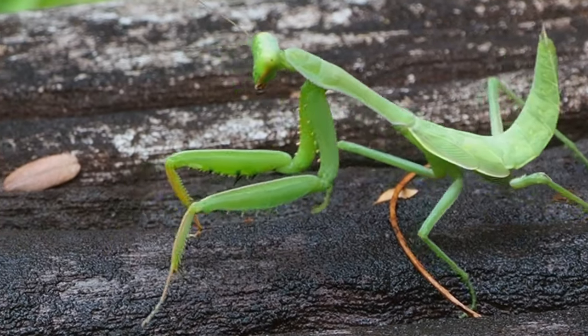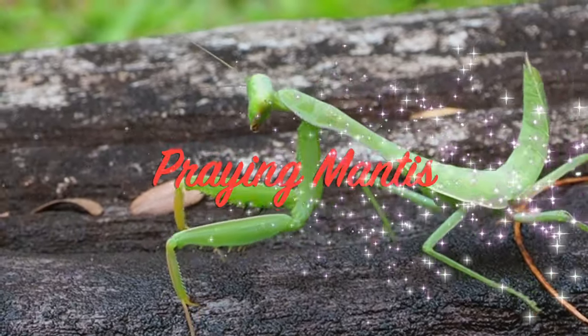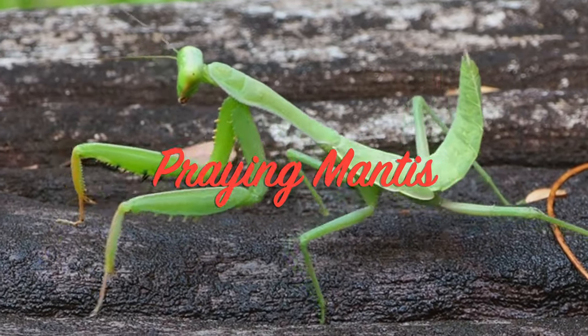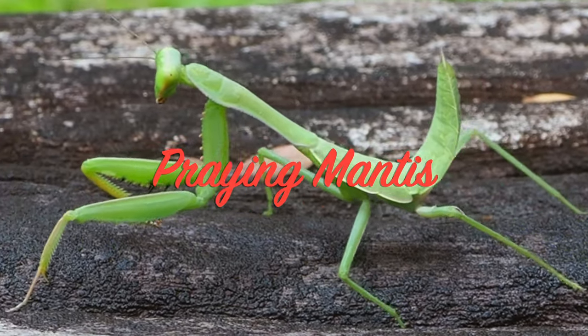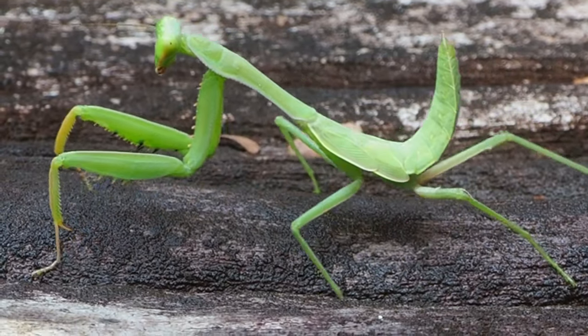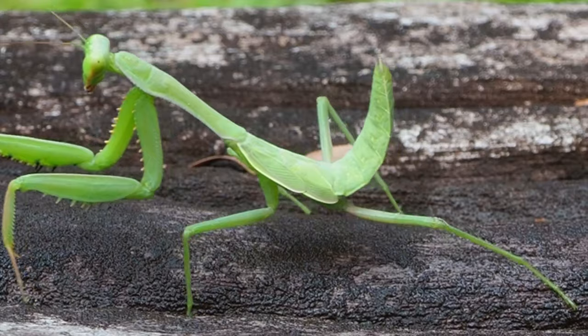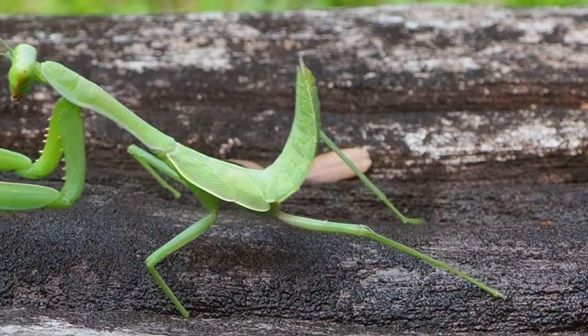The Prairie Mantis. Mantises are an order of insects that contain over 2,400 species and about 460 genera and 33 families. The largest family is the Mantidae. Mantises are distributed worldwide in temperate and tropical habitats.